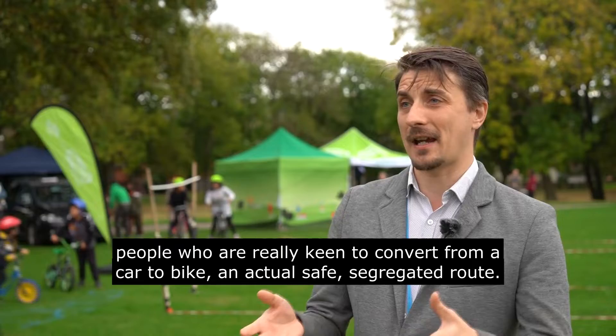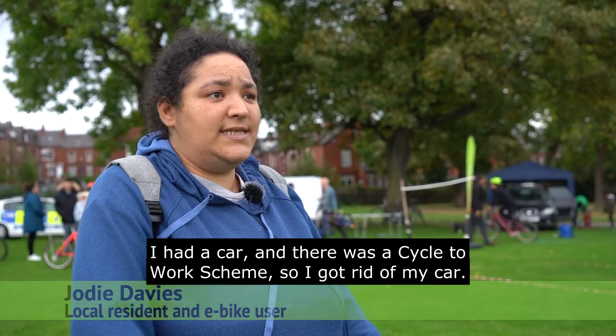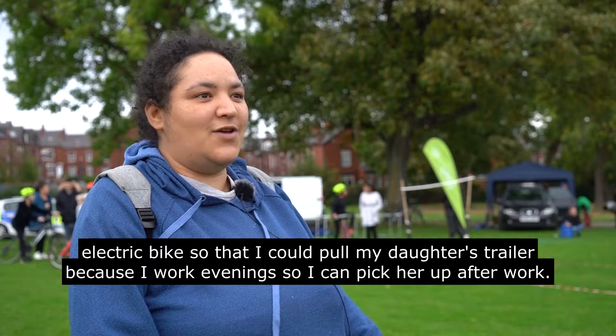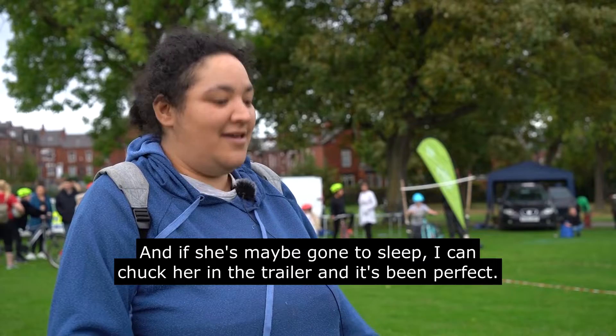I was putting on a bit too much weight and I was being really lazy. I had a car and there was a cycle to work scheme, so I got rid of my car. There was too much wrong with it to fix, and I wanted a nice electric bike so that I could pull my daughter's trailer, because I work evenings so I can pick her up after work, and if she's maybe gone to sleep I can chuck her in the trailer — it's been perfect.